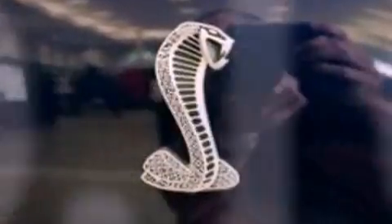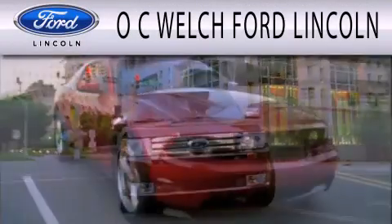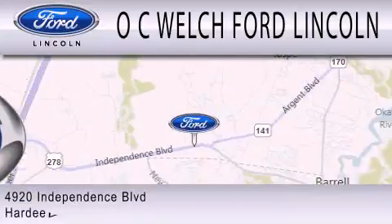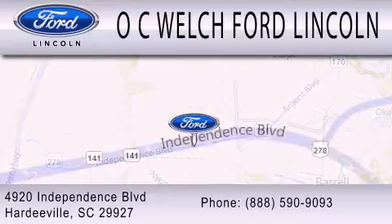Contact us today and schedule your opportunity to see this vehicle in person. OC Welch Ford Lincoln is dedicated to doing everything possible to ensure that the experience you have selecting your next vehicle is as pleasant as possible. We're located at 4920 Independence Boulevard in Hardyville.